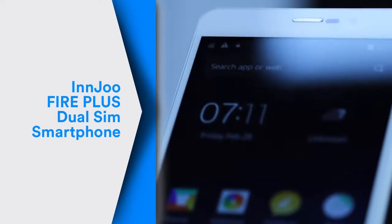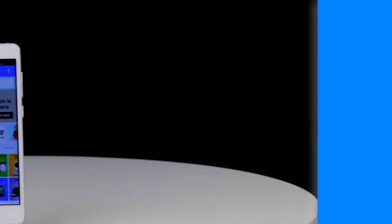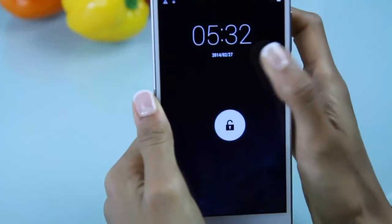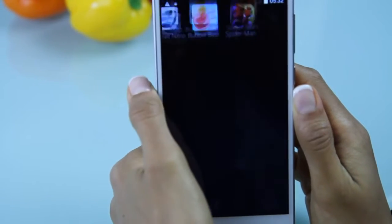Hello there and welcome to the Inju Fire Plus Dual SIM Smartphone review on souk.com. The Inju Fire Plus is a beautifully crafted dual SIM smartphone that provides you with the best of everything, from seamless connectivity to stunning multimedia features.